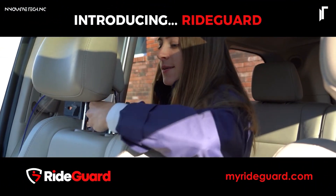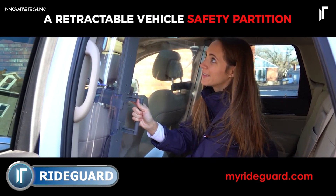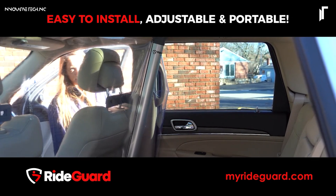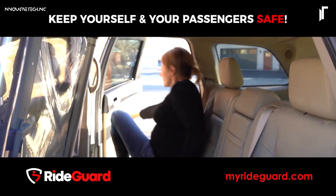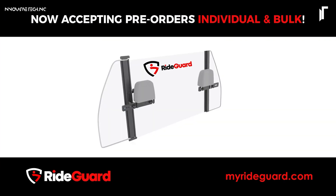The iRideGuard system redefines rideshare safety with a vigilant, multi-layered approach that brings peace of mind to both riders and drivers. Equipped with real-time GPS tracking, it ensures that each ride is traceable, allowing users to share their journey with trusted contacts for added visibility.